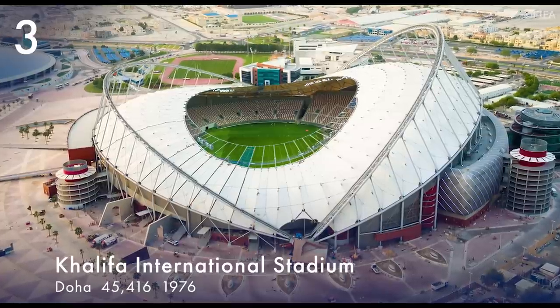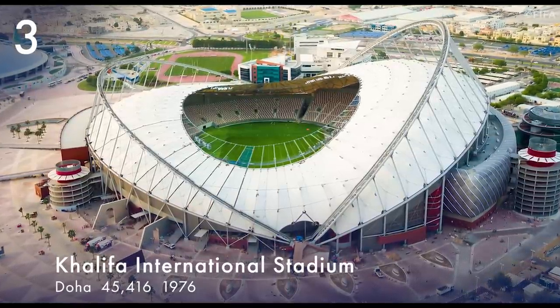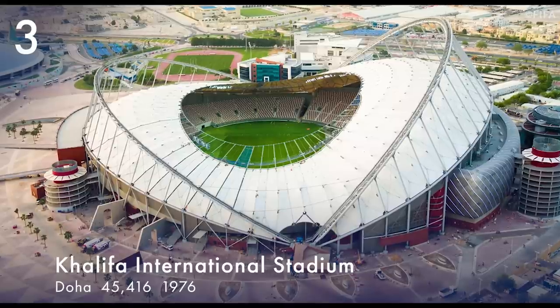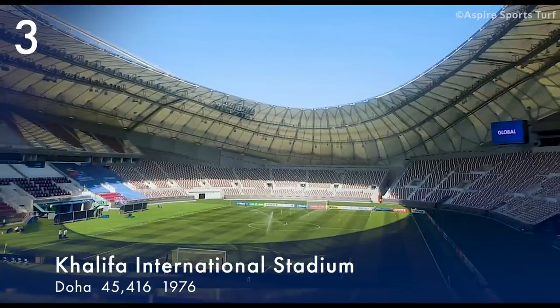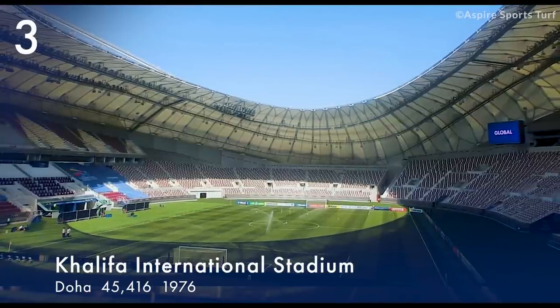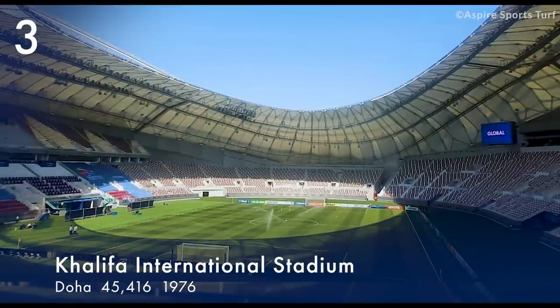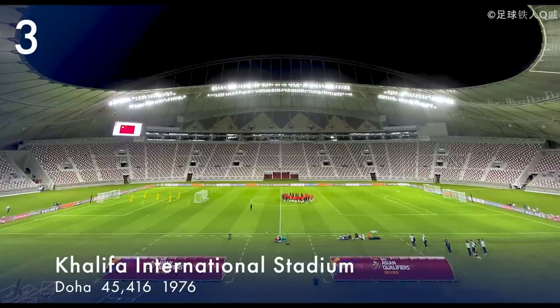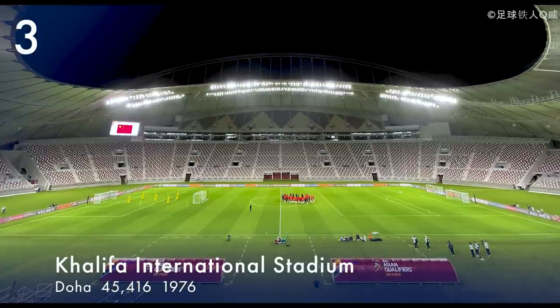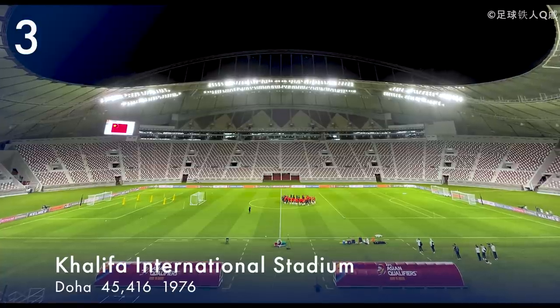Number 3. Khalifa International Stadium is located in Doha and is part of the Doha Sports City Complex. It is named after Khalifa Bin Hamid Al-Thani, Qatar's former Emir. The stadium opened in 1976 and was renovated from 2014 until 2017. It has a capacity of 45,416.